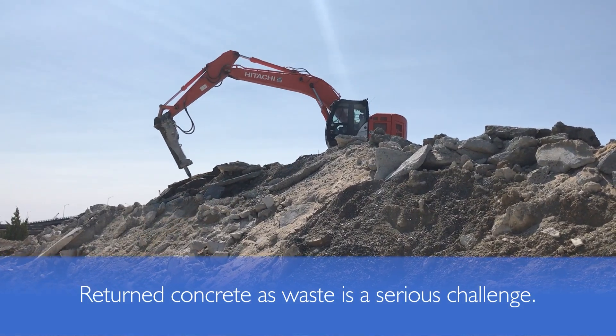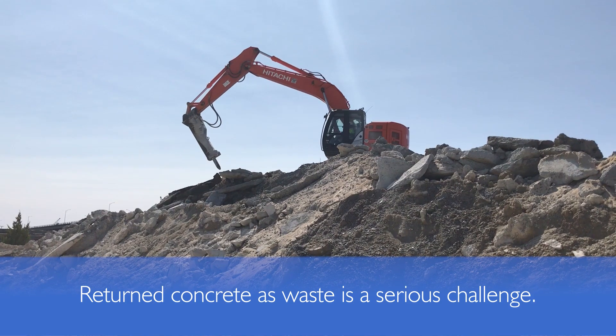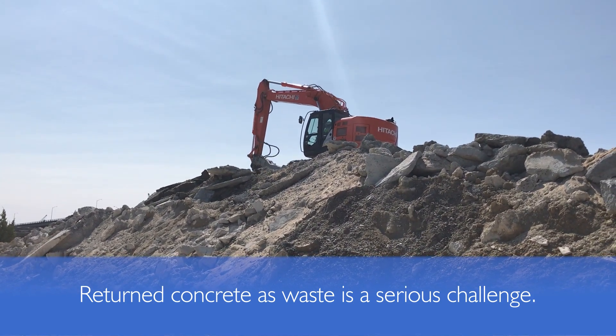The treatment and disposal of returned fresh concrete, a waste material, is an operational, financial, and environmental challenge for concrete producers.